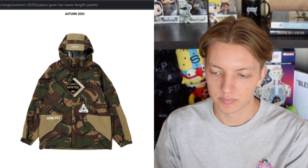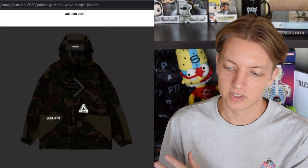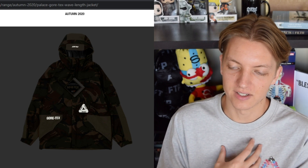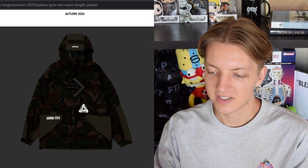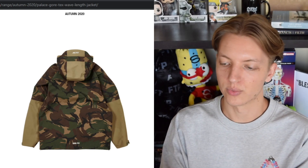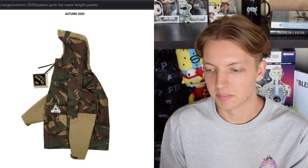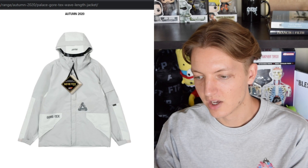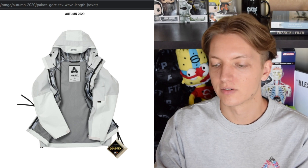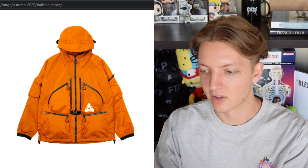We also have this Gore-Tex jacket — a pretty nice jacket with a lot of 3M detailing. In the darker image the 3M really pops, and they put 3M on so many of their pieces. I'm not a fan of 3M, but at least it's just small details, so it's a little more tasteful than having a full 3M piece. It's very militaristic and utilitarian with all the pockets, and being Gore-Tex, this is definitely an outdoor jacket.